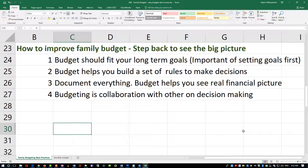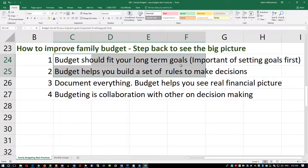Budgeting is something that helps you improve your financial situation, and in order to do that your budget should fit your long-term goals. That means it's important to set all your goals first. We'll have a separate video on this where we talk about how to set goals and what kind of goals to set.